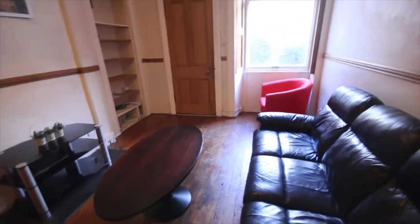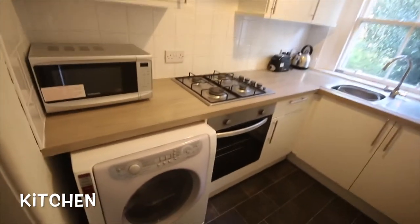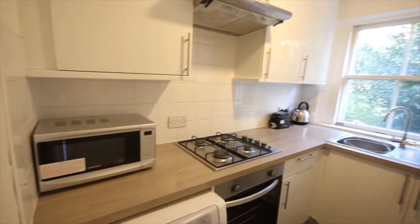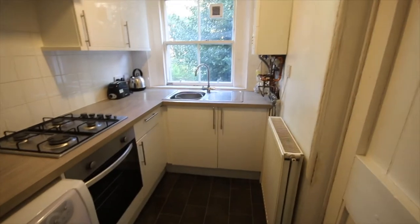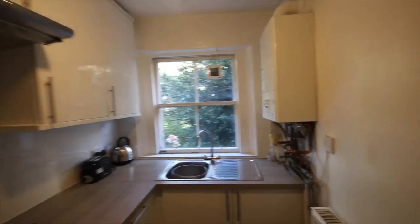We'll walk to the far side of the room to go into the kitchen. It's a long galley kitchen with a washing machine, microwave, electric oven, gas hob, kettle, and toaster. There's a washing-up area with plenty of worktop space and storage cupboards. The boiler is also housed in the kitchen.